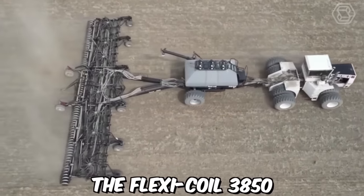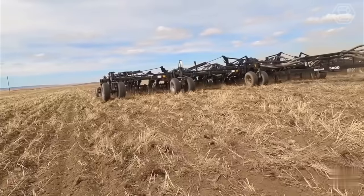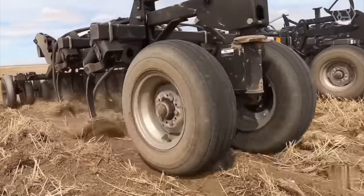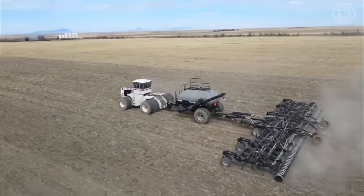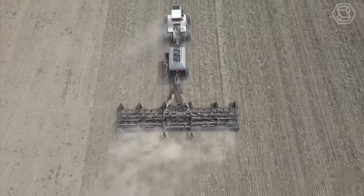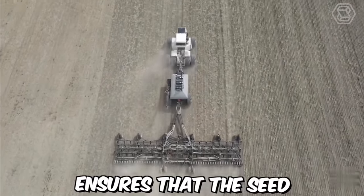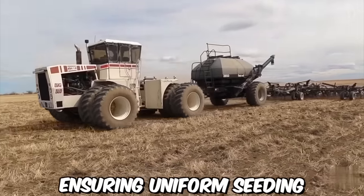The Flexicoil 3850 is a popular air drill for seeding crops, known for its reliability and efficiency in delivering consistent seeding depth and spacing. Seeding complex crops requires specialized equipment that can handle different seed sizes, shapes, and weights, and the Flexicoil 3850 is designed to do just that. The metering system ensures that the seed is delivered to the toolbars at a consistent rate, ensuring uniform seeding.